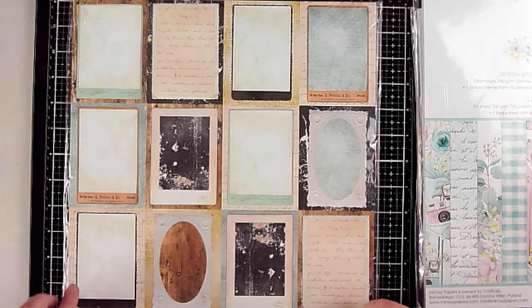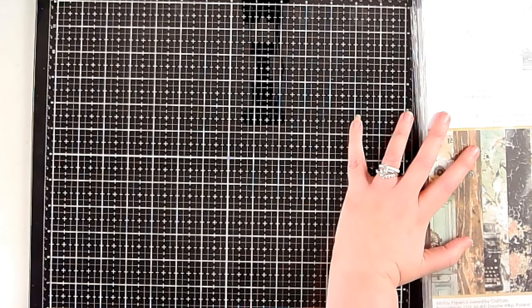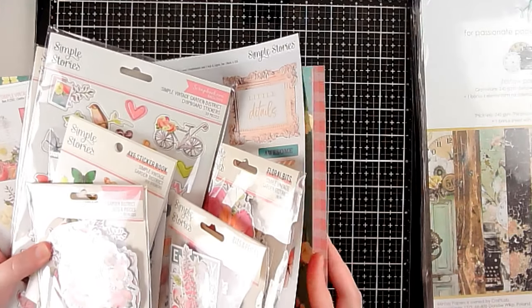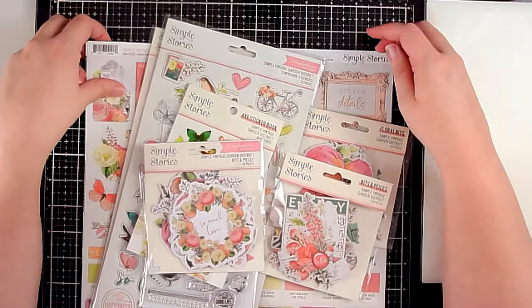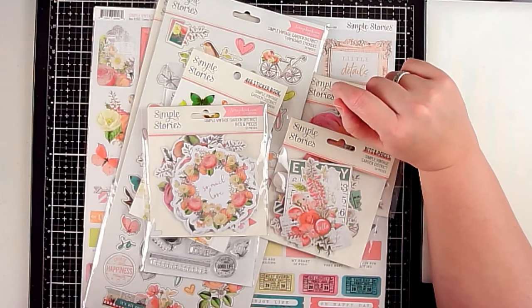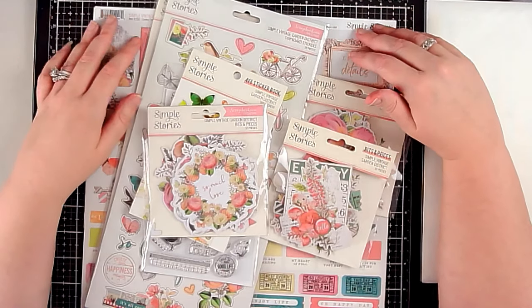That was everything I had from Minty. The rest of the items I tried to group by collection. A lot of these I only bought bits and pieces — not the whole collection. For a couple I bought the paper pad and a few extras, but not the full set.